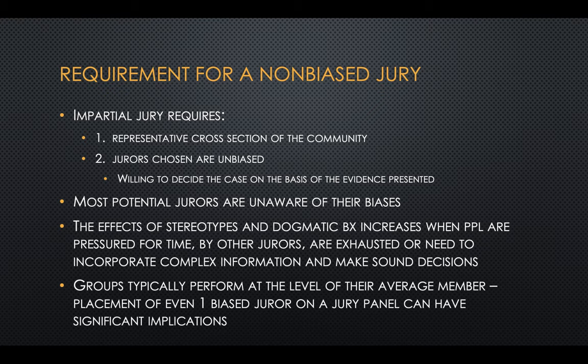Stereotypes and dogmatic behavior increase in impact when people are pressured for time, pressured by other jurors, exhausted, or need to incorporate complex information and make sound decisions. Groups don't rise to perform at the level of their smartest member — they perform at the level of their average member. So the placement of even one biased juror on a jury panel can have significant implications.